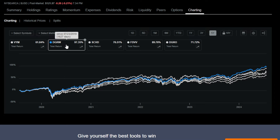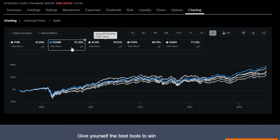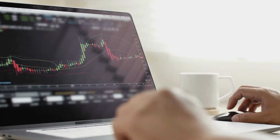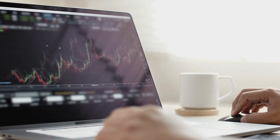Now that we've gone through every single one of these dividend growth ETFs, I want to hear from you down below. If you could only buy into one of these forever, which one would it be? Drop the ticker symbol in the comments. If you enjoyed this video, please drop a like and subscribe for more content like this. Thanks as always for stopping by, and if you're interested in investing, check out these recent videos I posted.